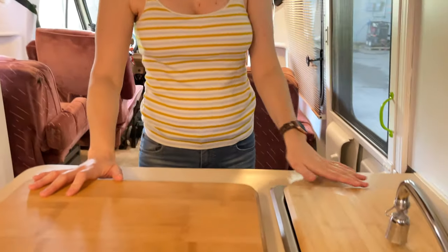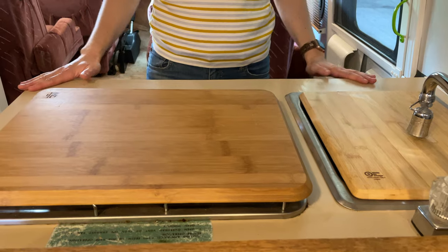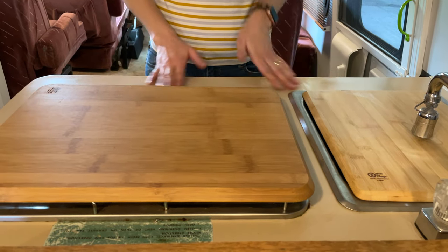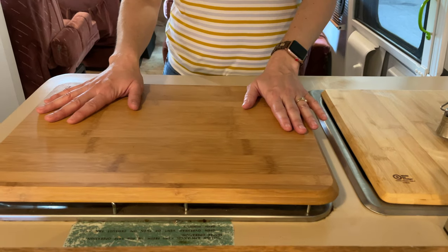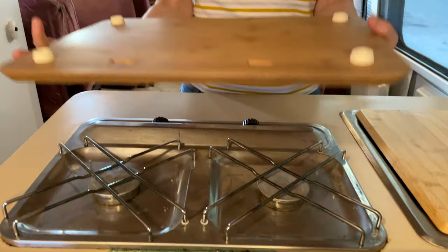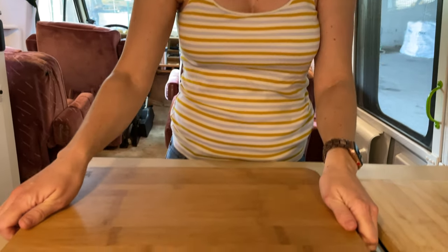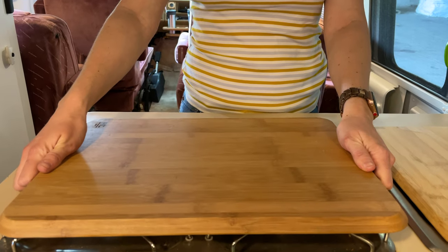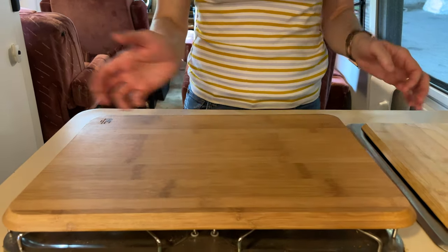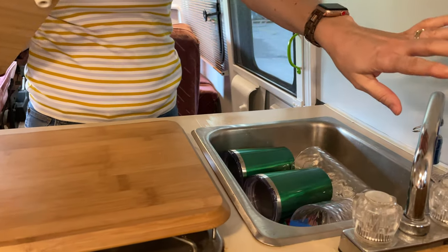Over here in the kitchen we kept the countertop — it's actually in really great shape. Might be something we update in the future but for now it works great. We did want to make more counter space here so we got some bamboo cutting boards. Just put some little feet in there to lock into the stove so when you drive around they don't fall off, and then you can use this for counter space.